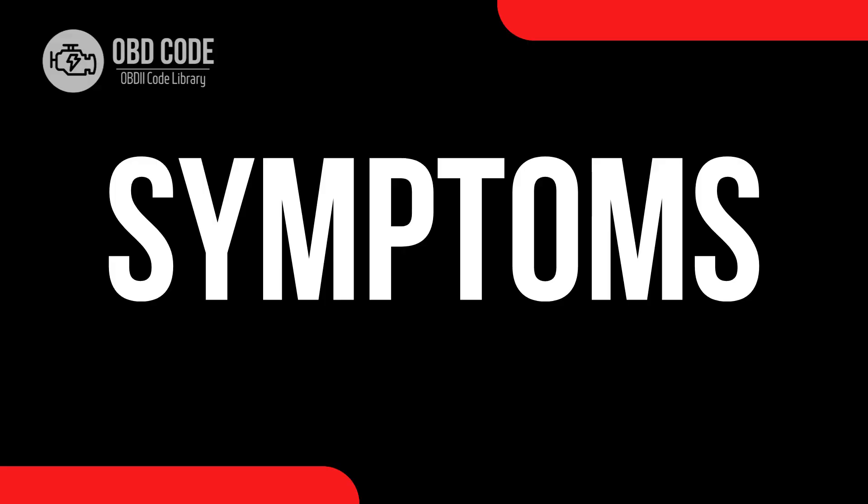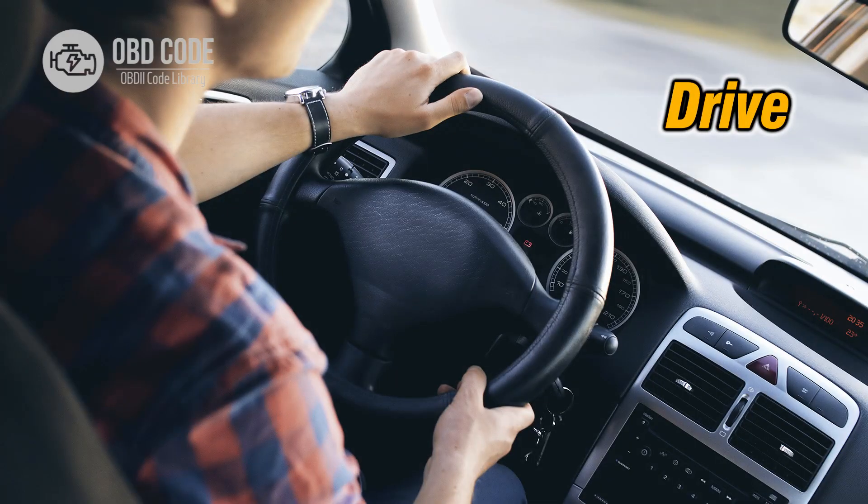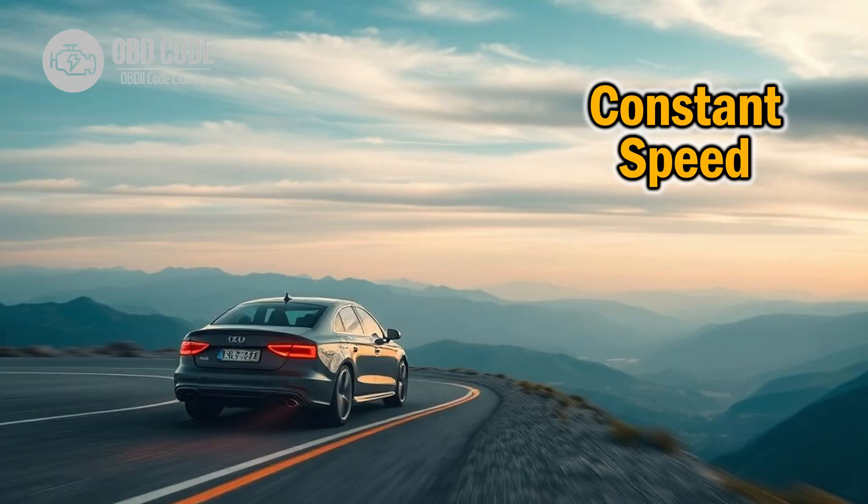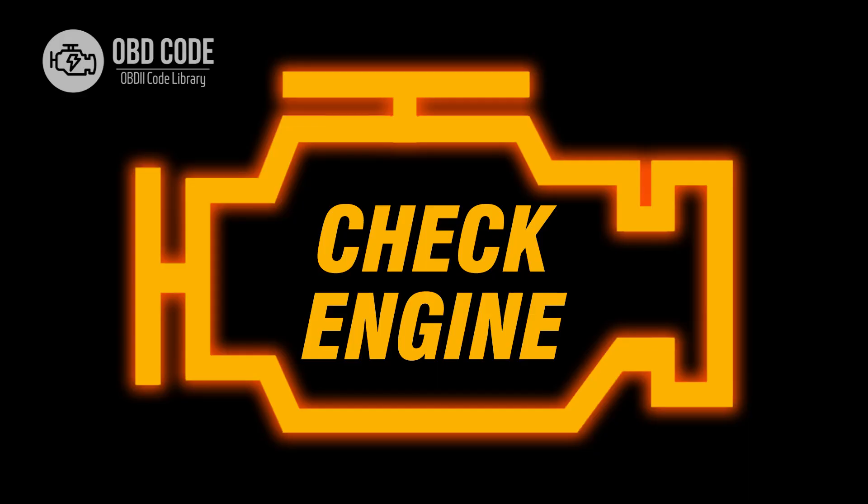Code symptoms P2123: 1. Sudden loss of power while driving. 2. Engine stalling or hesitation during acceleration. 3. Difficulty maintaining a constant speed. 4. Illumination of the check engine light.